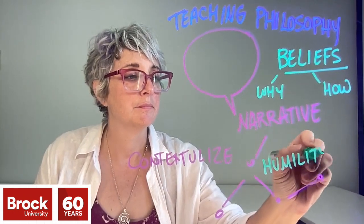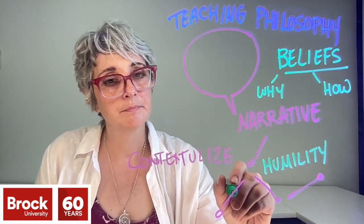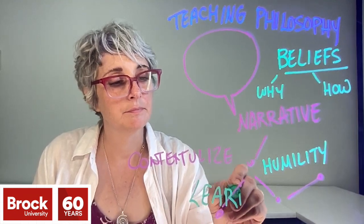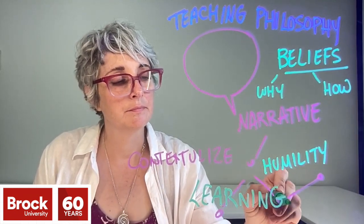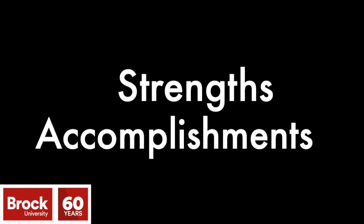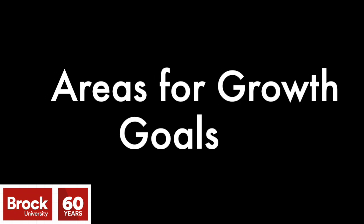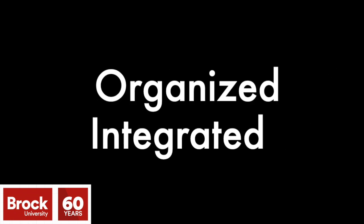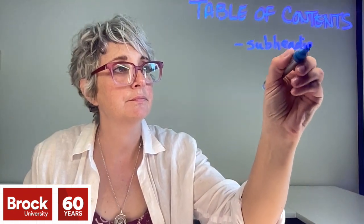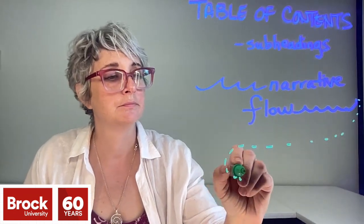There are two other core qualities of the best dossiers. They demonstrate a sense of humility and a learning mindset, recognizing that teaching expertise is developed continuously over time. The best teaching dossiers present one's strengths, accomplishments, areas for growth and improvement, and future goals. They are organized and integrated. A clear table of contents, subheadings, and a clear narrative flow from section to section can help the reader get a clear picture of the scope and impact of your practice, and clearly see how they relate back to your fundamental beliefs about teaching and learning.